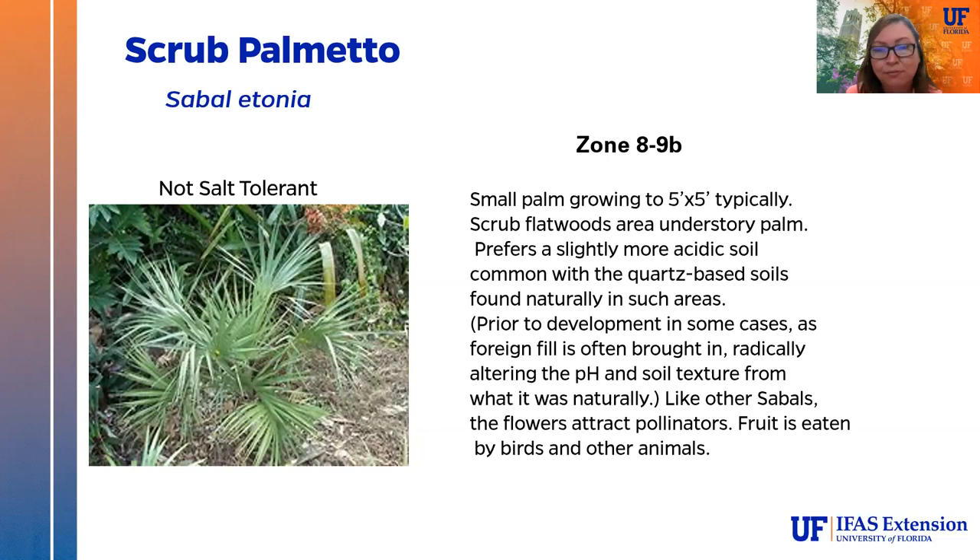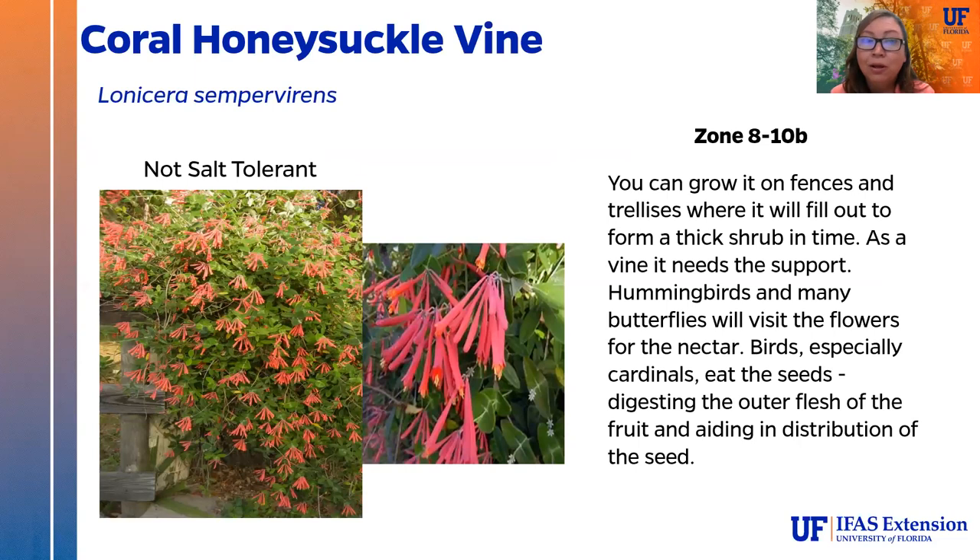The coral honeysuckle vine is a very well-behaved vine that requires a trellis or fence — it will become a thick, shrub-like form over time. It attracts hummingbirds and butterflies with its nectar-rich flowers, and birds especially cardinals will come and eat the seeds, aiding in seed distribution in the wild. It's a lovely vine that won't take over your whole yard the way some vines are apt to do.